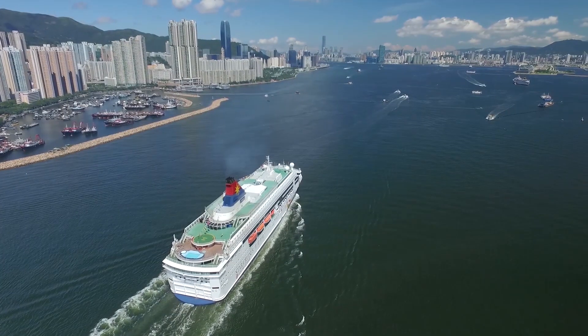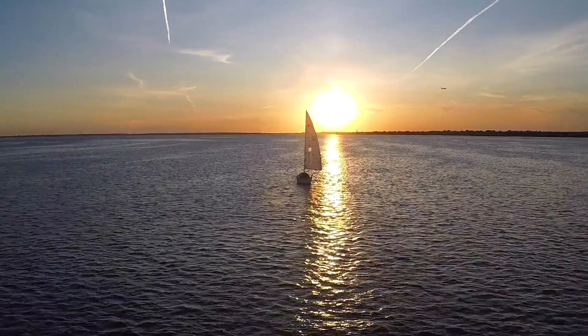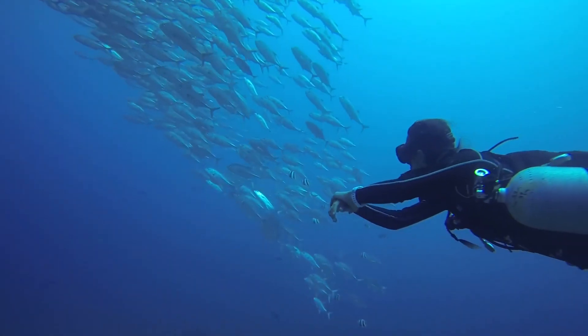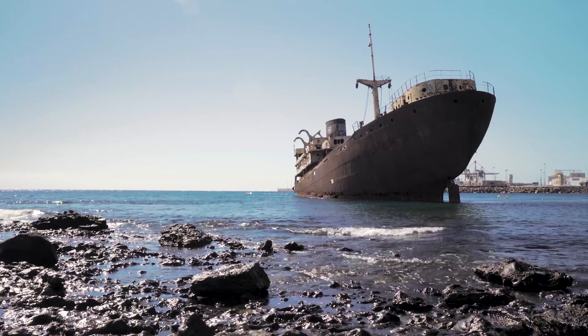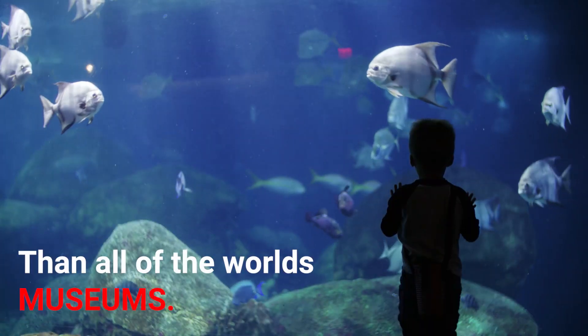Other human uses of the sea include trade, travel, mineral extraction, power generation, warfare, and leisure activities such as swimming, sailing, and scuba diving. Fun fact: there are more historic artifacts under the sea than in all of the world's museums.